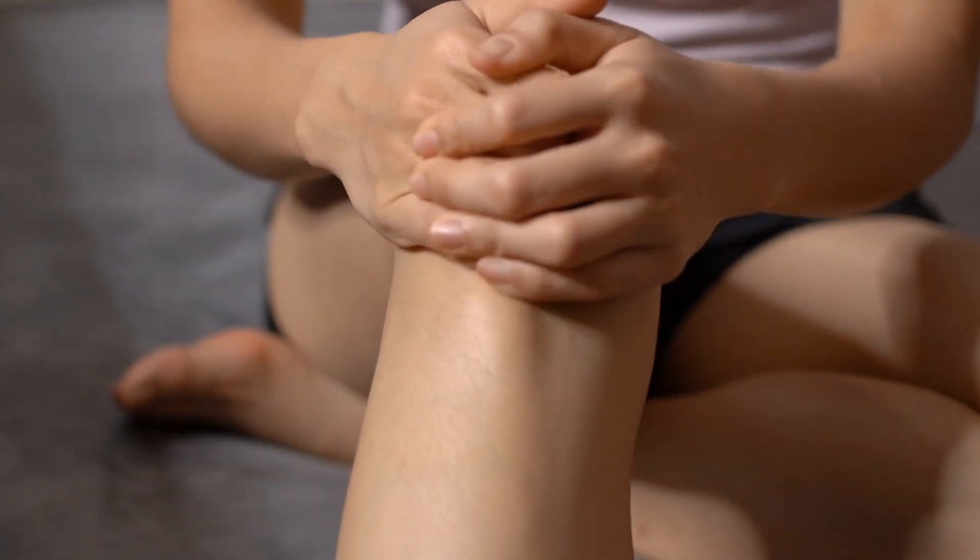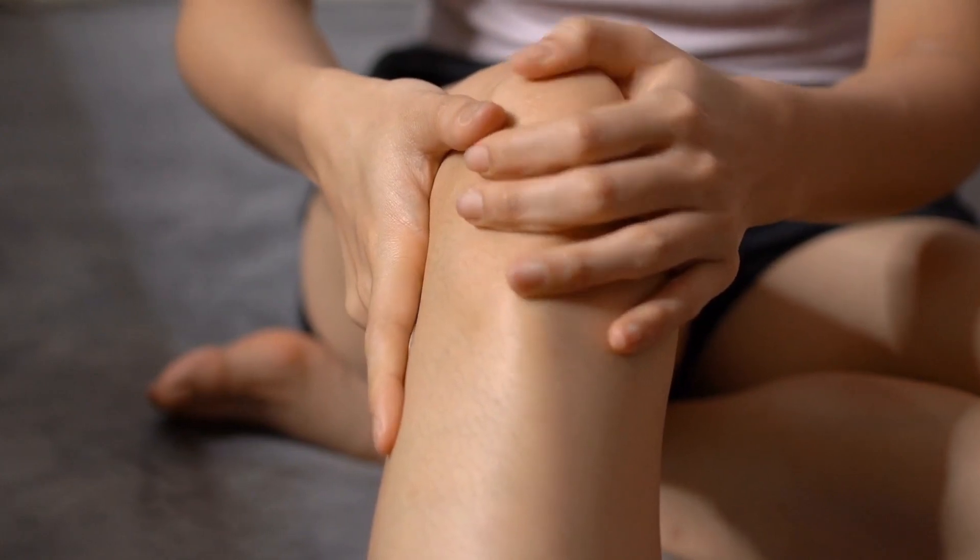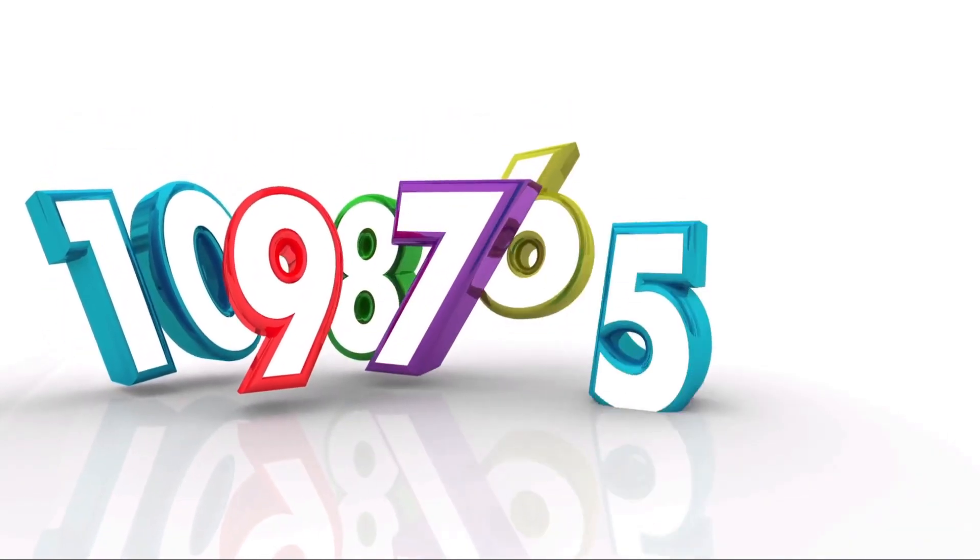Managing joint pain naturally can involve a combination of lifestyle changes, dietary adjustments, and natural remedies. Here are 10 natural remedies for joint pain.